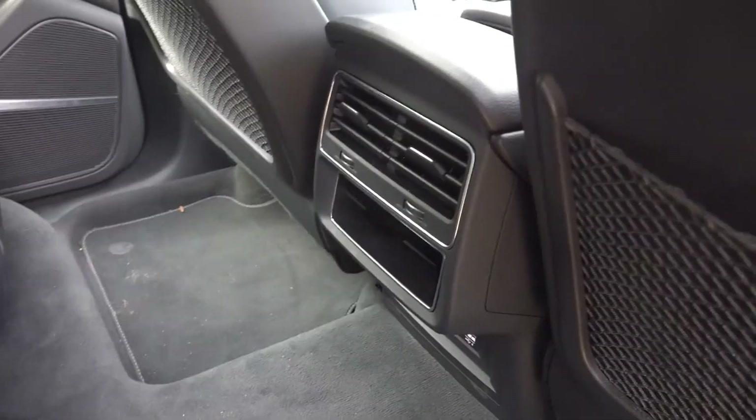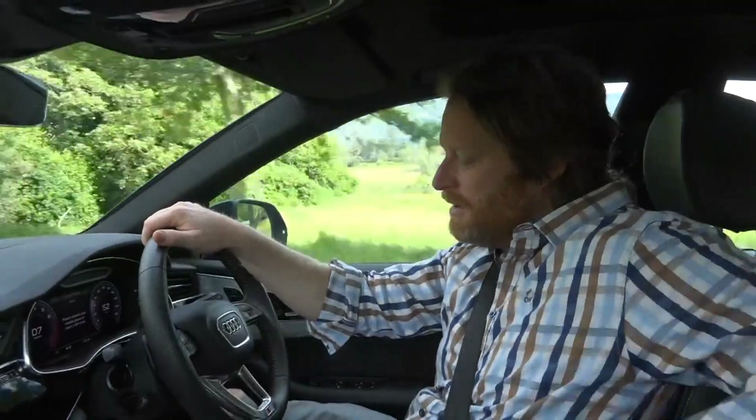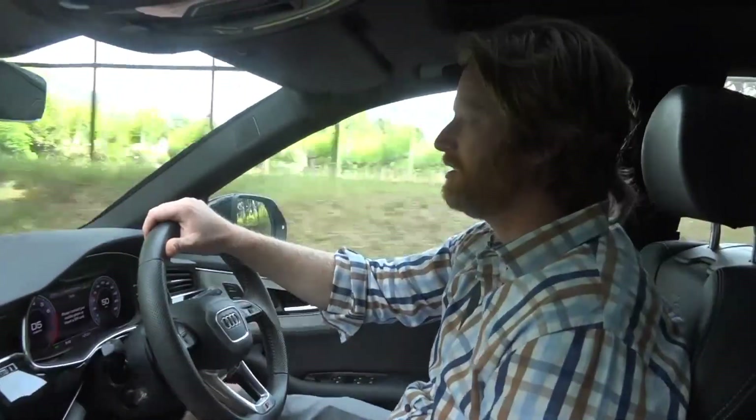A good example of that is the air conditioning in the back — you just have to put your hand next to it and it turns on. It's almost like mimicking a little child putting their hand there to see if it's on or not. Very, very impressive indeed.